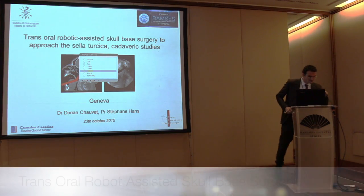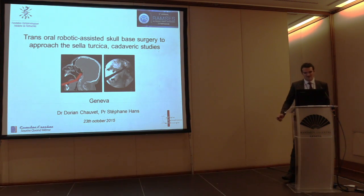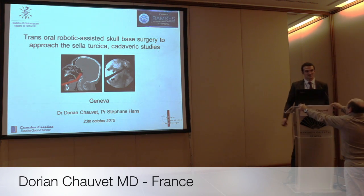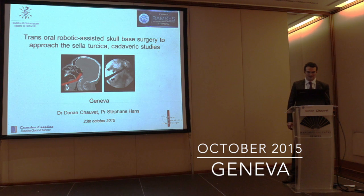Thank you for the invitation. I'm a neurosurgeon in Paris. I feel a bit alone in the robotic audience, also because unfortunately I didn't have patients in my hands yet — I'm presenting some cadaveric studies — but next year it will be okay.